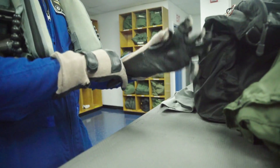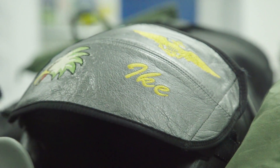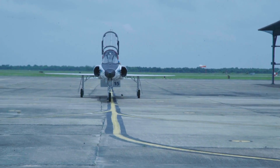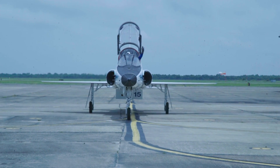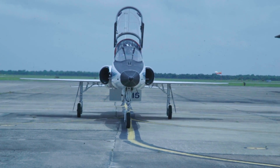We call it spaceflight readiness training. Really, it's exercising your ability to adapt to a situation and then overcome that situation with the technical and operational training that you've had in the past.